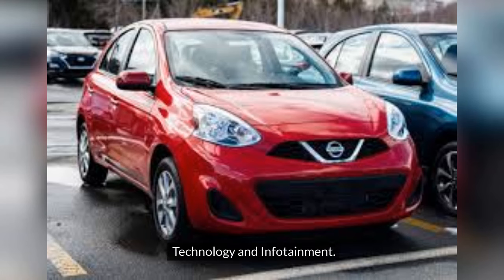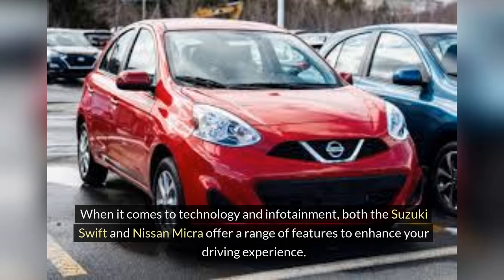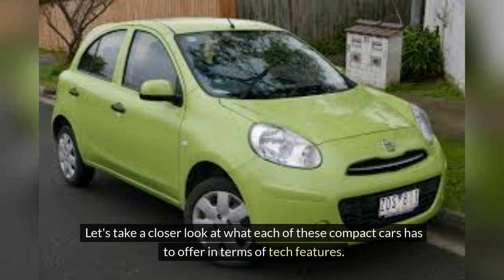Technology and infotainment. When it comes to technology and infotainment, both the Suzuki Swift and Nissan Micra offer a range of features to enhance your driving experience. Let's take a closer look at what each of these compact cars has to offer in terms of tech features.